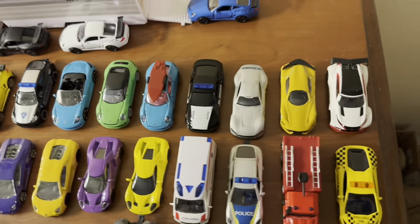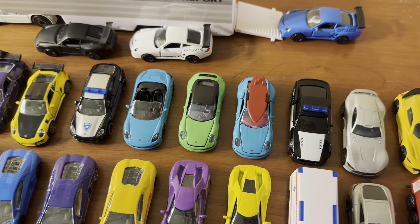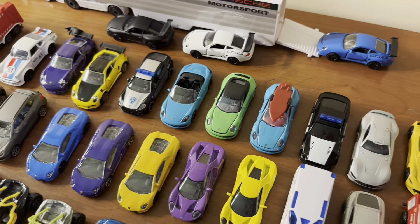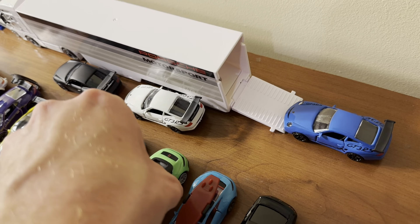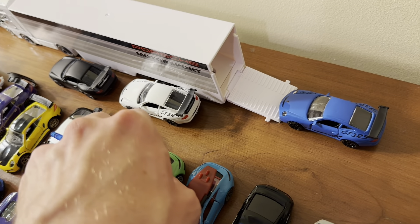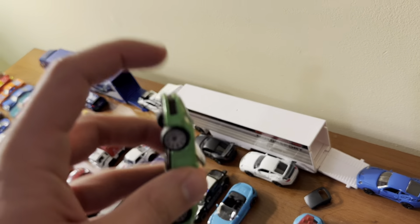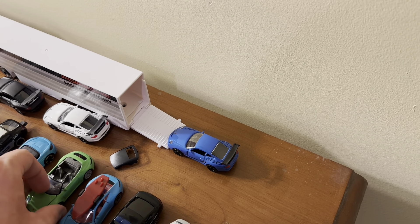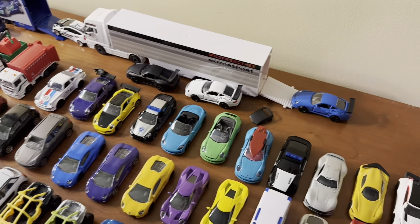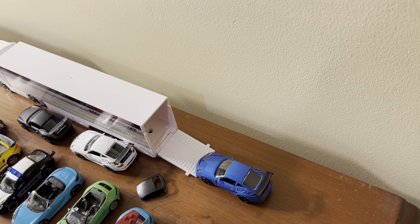Then there are two more Porsche models. The green one from Amazon is a Porsche 911 Carrera convertible 992 with an opening hood and removable roof — you just pop it off. It also has rubber tires, which is super cool. The blue one from Target is another Porsche 992 Carrera, a coupe with a surfboard on the roof that does move, plus opening doors and opening hood.